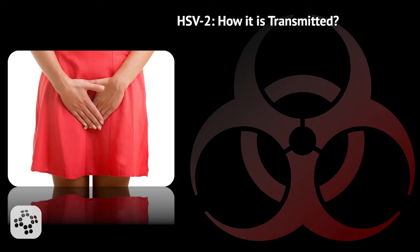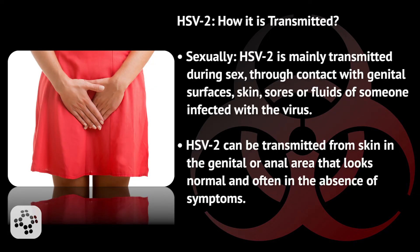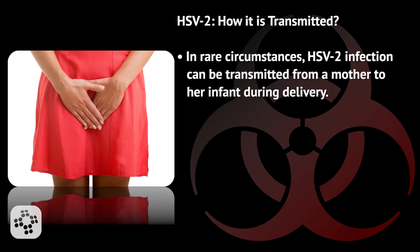How is herpes simplex virus type 2 transmitted? Primarily sexually. HSV-2 is mainly transmitted during sex through contact with genital surfaces, skin, sores, or fluids of someone infected with the virus. HSV-2 can be transmitted from skin in the genital or anal area that looks normal and is often transmitted in the absence of symptoms. In rare circumstances, HSV-2 infection can be transmitted from a mother to her infant during delivery.